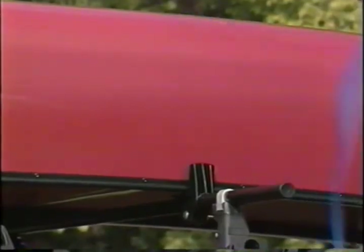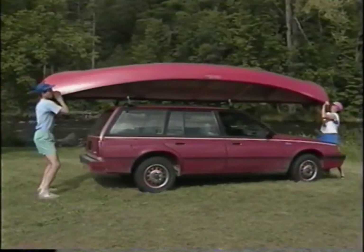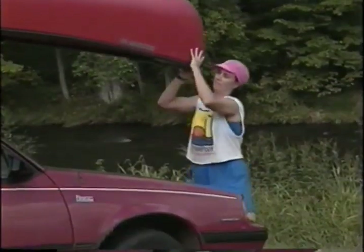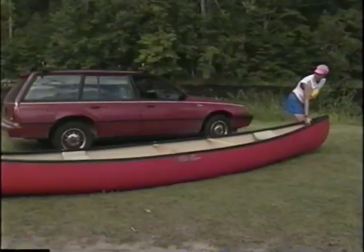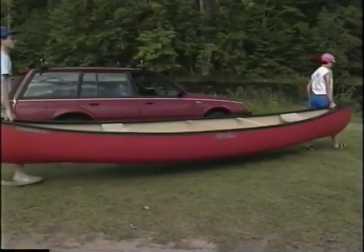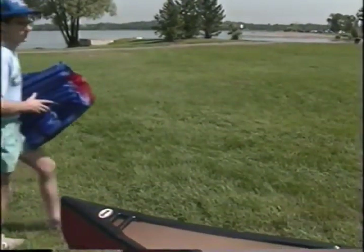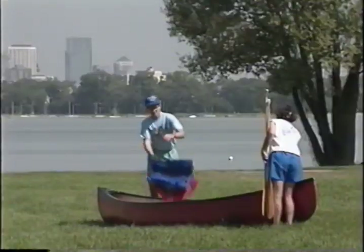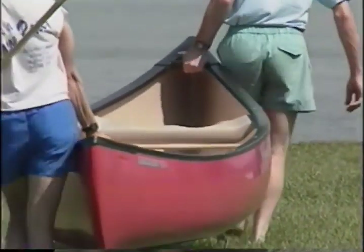Unloading the canoe is where the teamwork starts. You and your partner can hold the canoe with one hand above and the other below the end. Make sure you're in agreement about which side of the car you'll flip the canoe down to, then move together. Remember to bend your knees to protect your back. The next task is getting the canoe to the water's edge — an easy way is for you and your partner to each take an end and lift up, either by holding the deck plate or gunwale, or by reaching lower and lifting the stem.